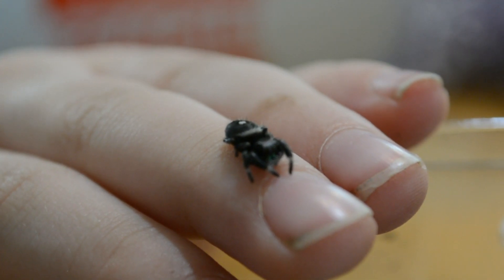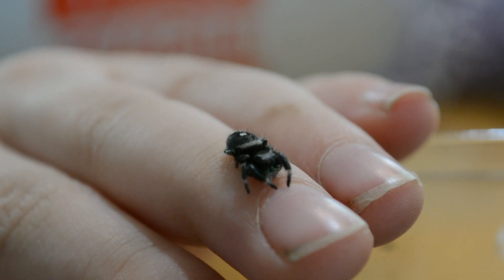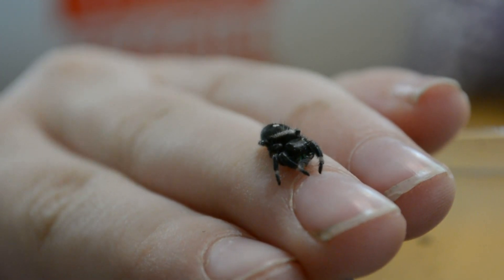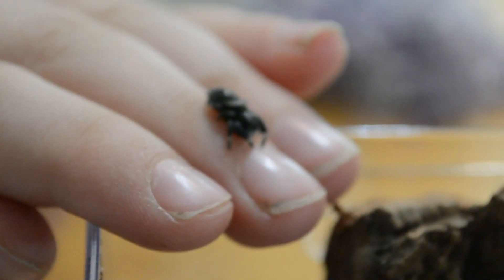You can name him whatever you want, buddy. I feel like Carnum. That's your buddy now. He's my buddy. Although — I think he likes you. Hi buddy, do you want to go home?